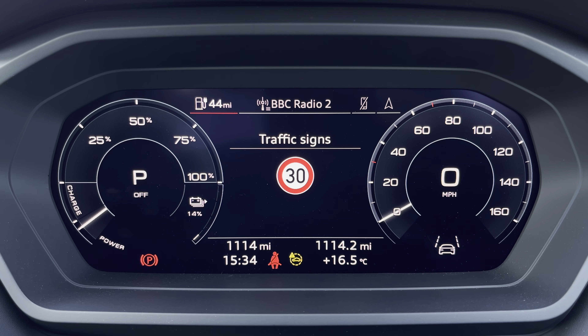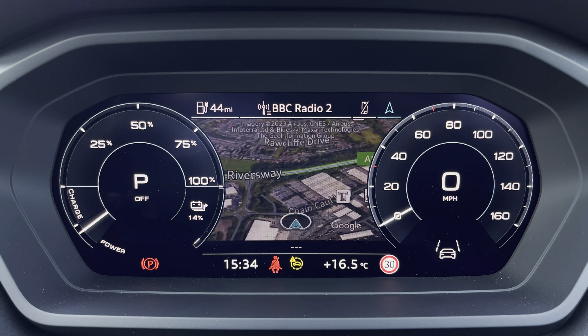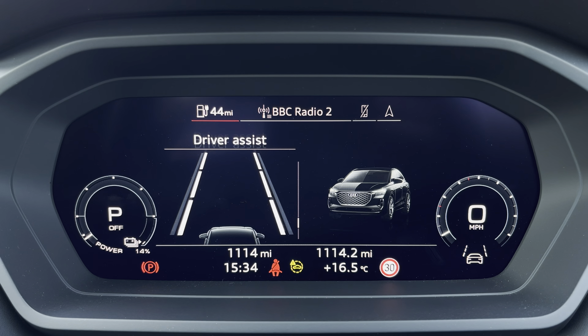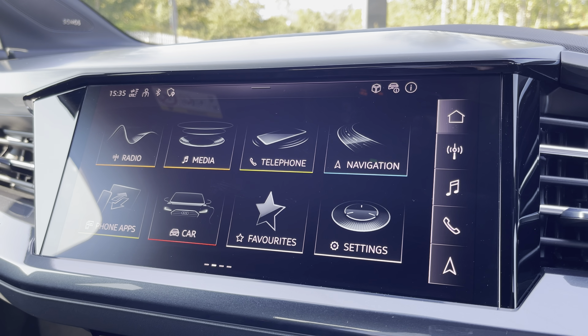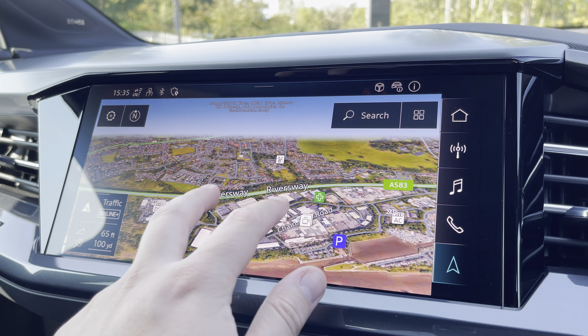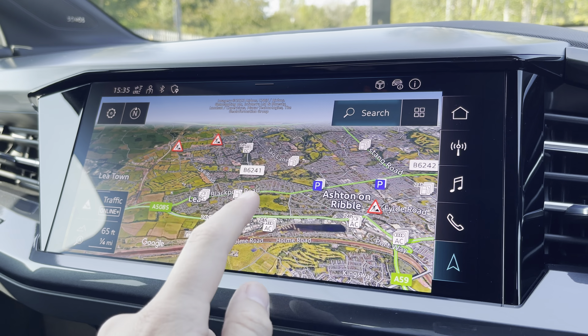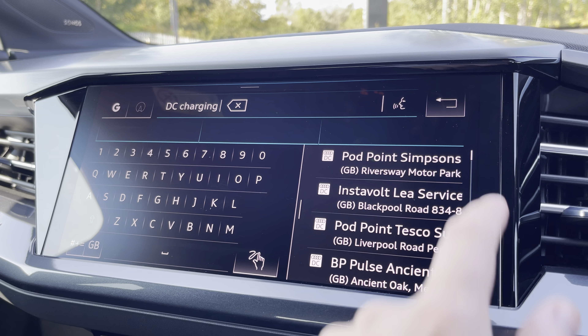One of the key features of this Q4's interior is the Audi virtual cockpit display, where you can access useful displays such as the satellite navigation and onboard computer right ahead of you. Complementing that, there is the 11.6 inch high resolution touchscreen display where you can access all the usual features you'd expect in a car of this calibre.